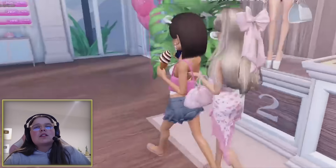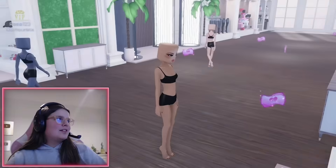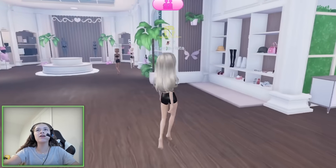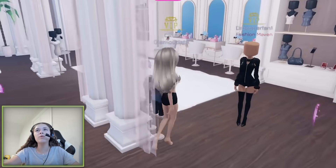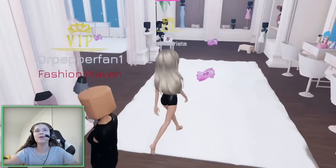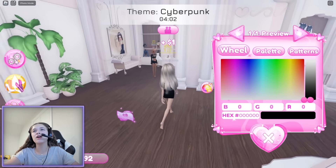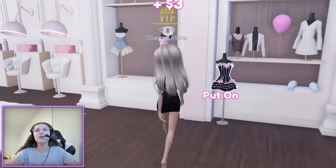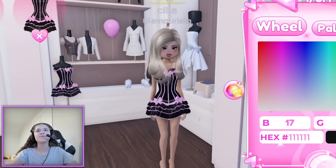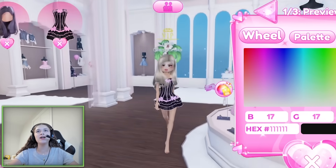The next theme is cyberpunk. This style is kind of like a dark neon style and I have no idea what I'm gonna do — I hate this theme. I actually don't know what to wear. First of all I have to find an outfit that's already black. I think I'm gonna wear this because it has to be neon and black.